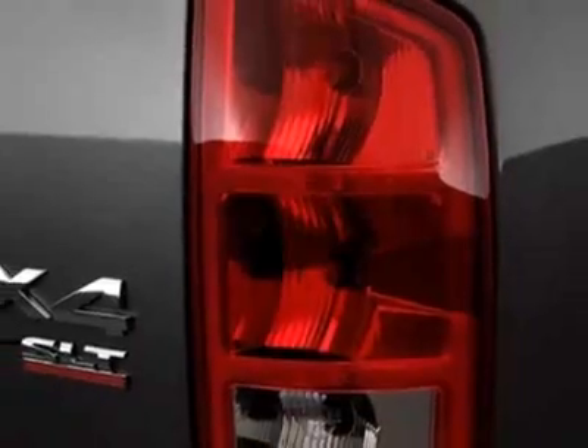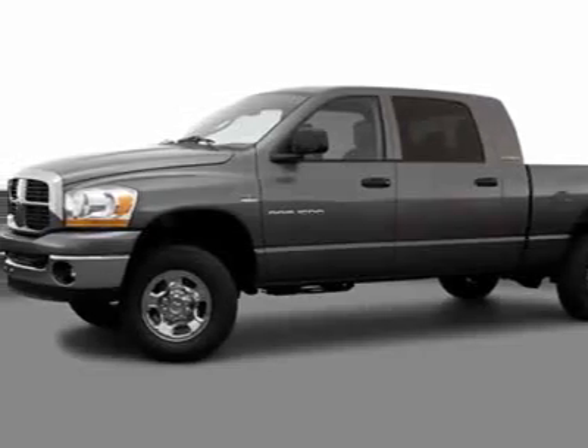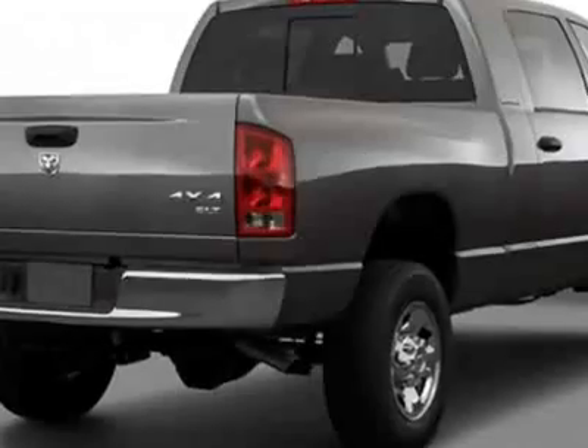This vehicle has a limited warranty. This Ram 3500 boasts a 5.9 liter inline 6 engine and has a 4-speed automatic transmission.